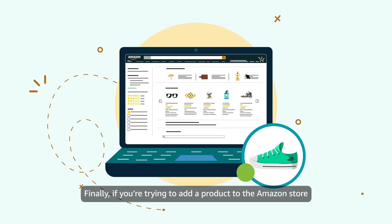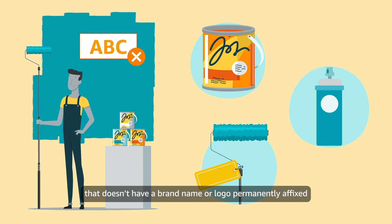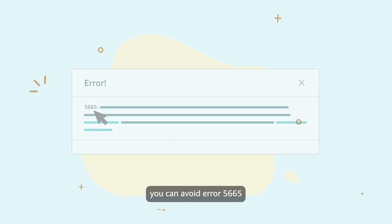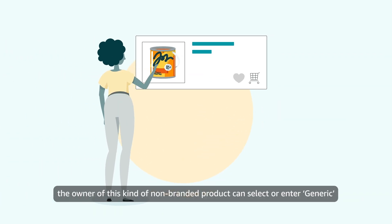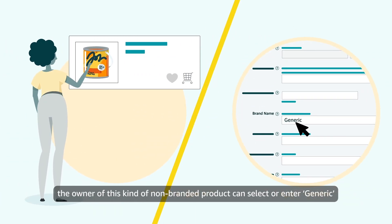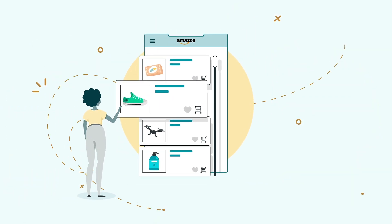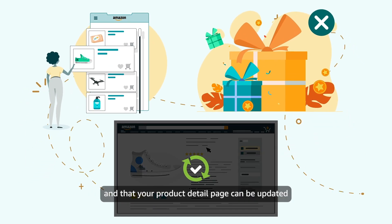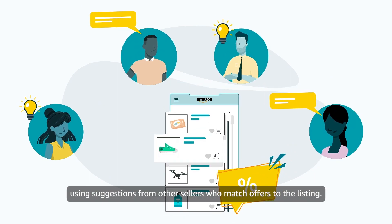Finally, if you're trying to add a product to the Amazon store that doesn't have a brand name or logo permanently affixed to it or its packaging, you can avoid error 5665 by listing the product generically. Instead of entering a brand name while creating a listing, the owner of this kind of non-branded product can select or enter 'generic' as the brand name value. If you list a product generically, note that you won't have access to brand selling benefits and that your product detail page can be updated using suggestions from other sellers who match offers to the listing.